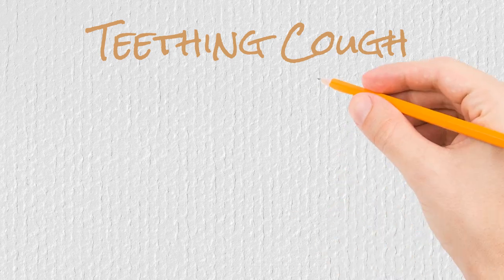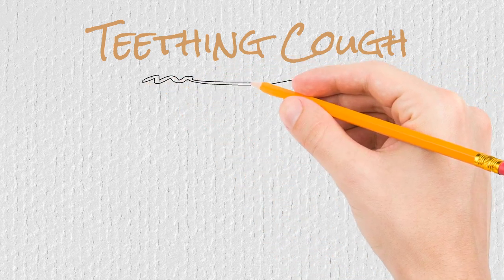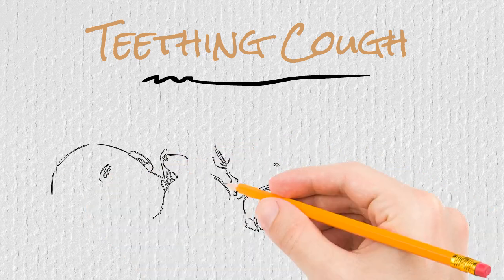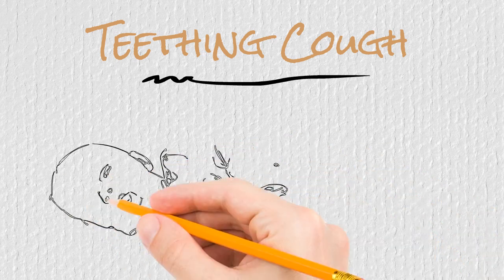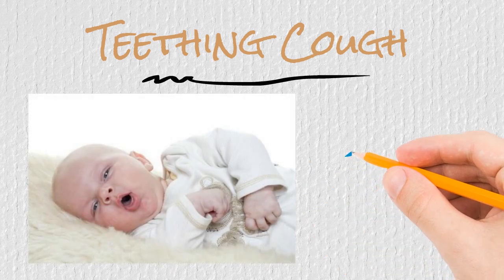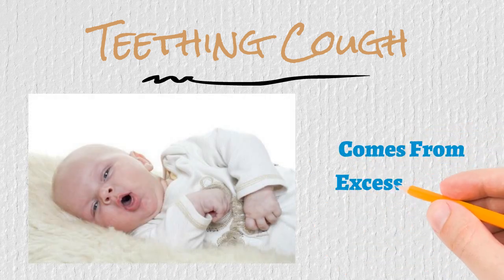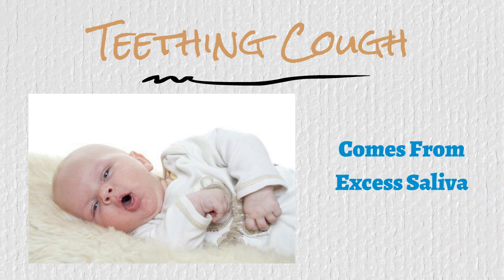Another sign of teething is teething cough. Teething cough is caused by harmless drainage of all of the excess saliva your little one is producing from teething, draining down the back of their throat. While it may seem that your baby has an endless fountain of saliva drooling down the front of their mouth, there does seem to be a bit of saliva that drips back down. The cough is your baby trying to clear it out.